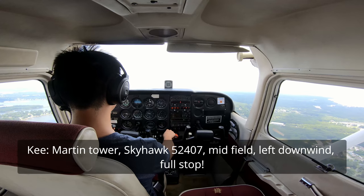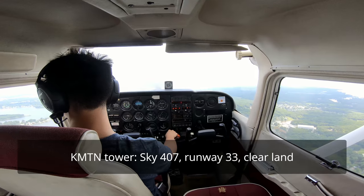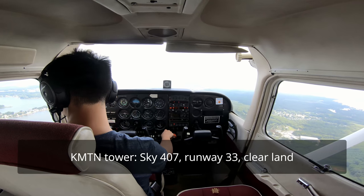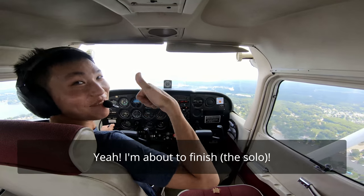Skyhawk 4-07, full stop. Skyhawk 4-07, runway 33, clear to land. Skyhawk 4-07, runway 33, clear, land. Skyhawk 4-07, finish.